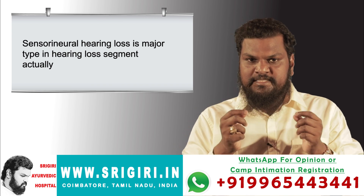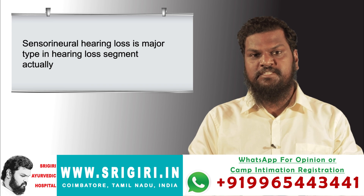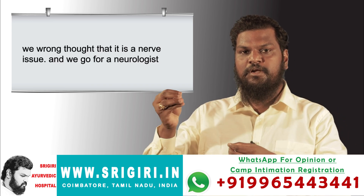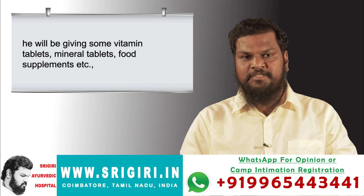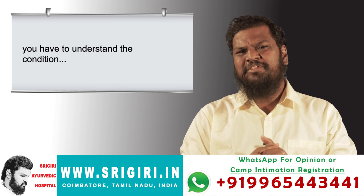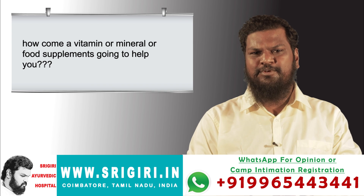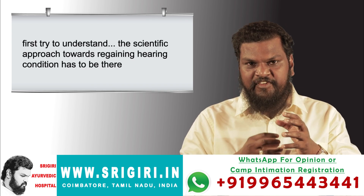We are wrongly thinking that sensorineural hearing loss is a nerve issue, so we go to a neurologist who gives vitamin tablets, mineral tablets, and food supplements. But how are vitamins or mineral supplements going to help? Don't cheat yourself. First, understand the scientific approach towards the condition.